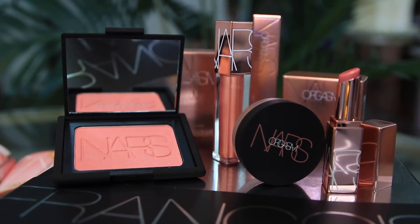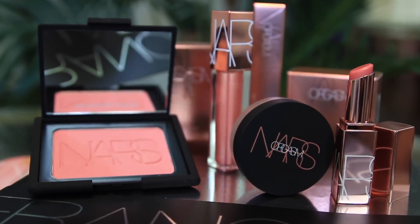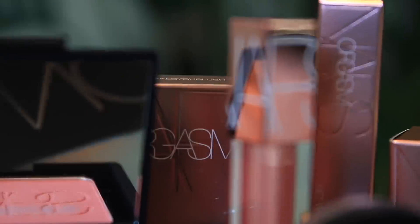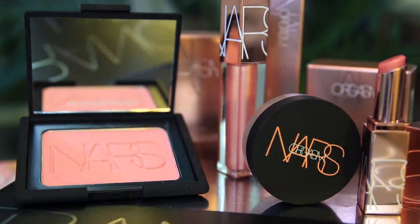I'm in love with everything they came out with. They have a brand new Afterglow lip balm, a loose illuminating powder highlight, a full vinyl lip lacquer, and also an oversized limited edition Orgasm blush. So go ahead and keep watching if you want to get that Orgasm all-over look.